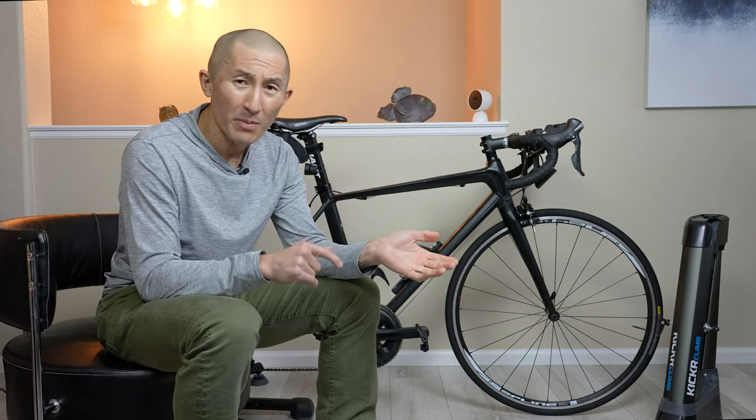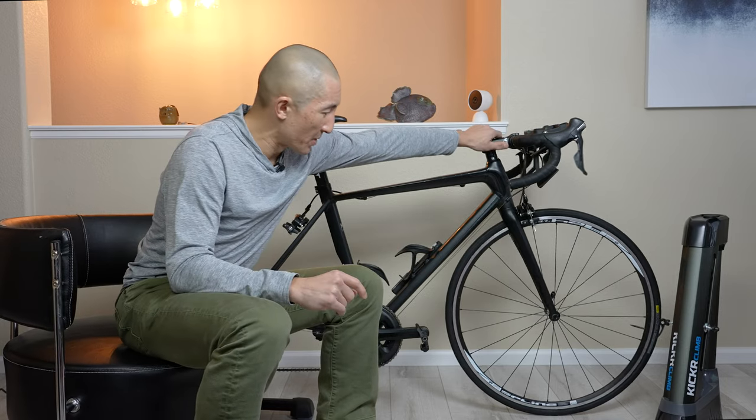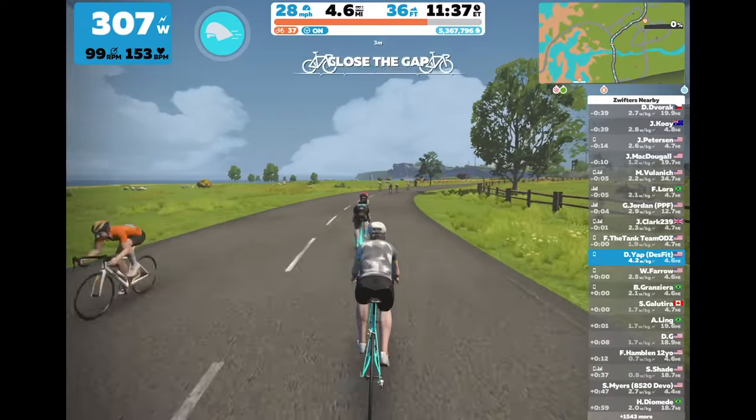Steering isn't something completely brand new with indoor cycling — Zwift has actually had this for a while with the Zwift companion app as well as with the Elite Sterzo Smart accessory, where if you went to turn your bars, you would turn in Zwift. But Wahoo has kind of taken a different approach to all this.